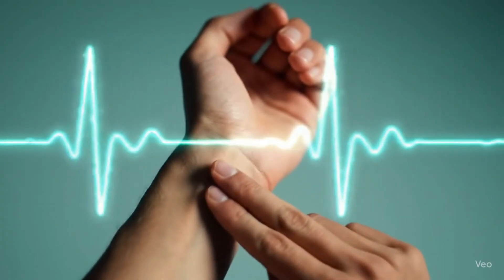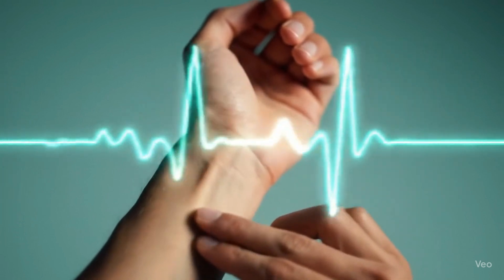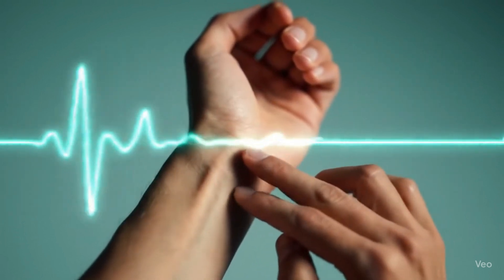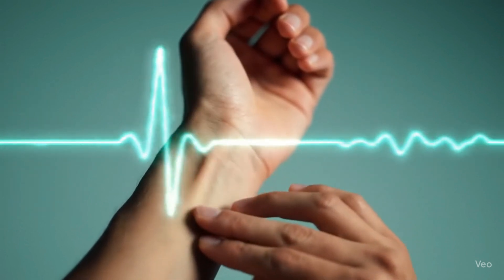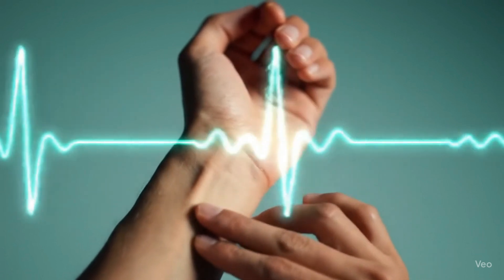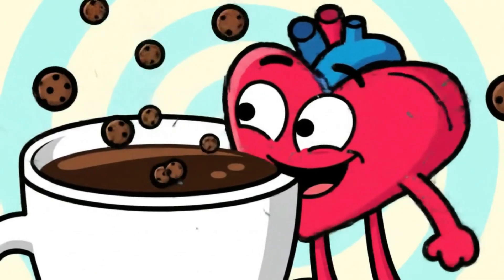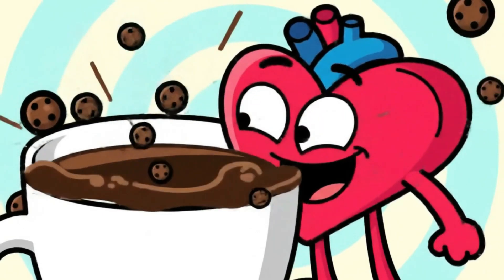Want a party trick that doubles as a health check? Find your radial pulse, breathe in slowly, then exhale. Notice how the beat speeds up, then slows. That's respiratory sinus arrhythmia — your SA node nodding along with your lungs. Congrats, you just felt autonomic cardio magic. Film yourself trying it, tag our channel, and I'll repost the best clips. Just don't faint, okay?